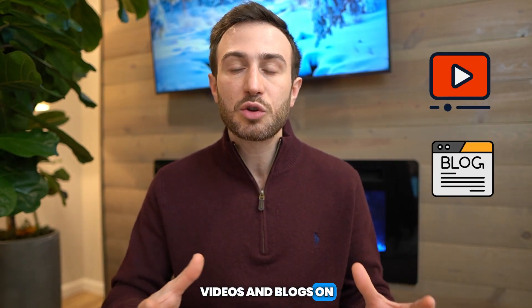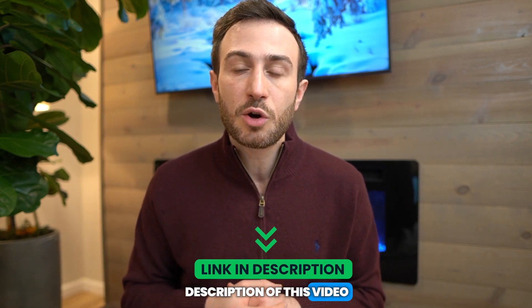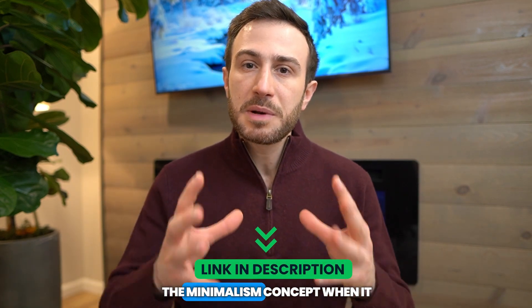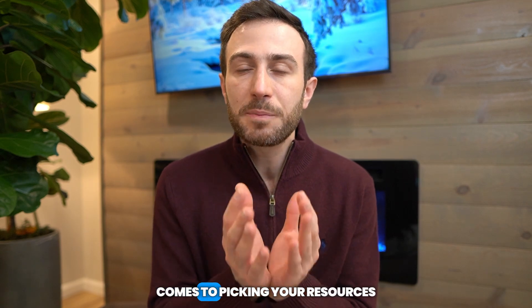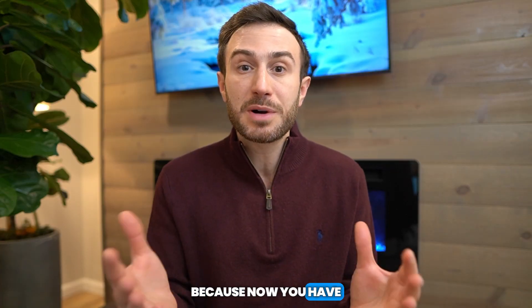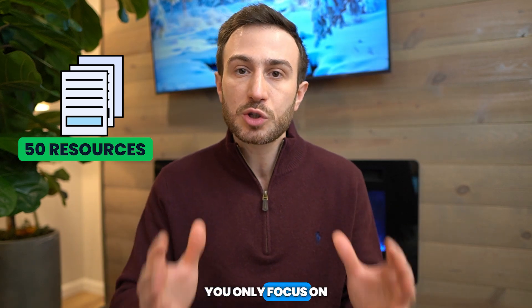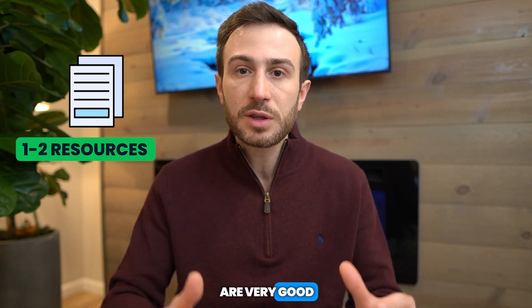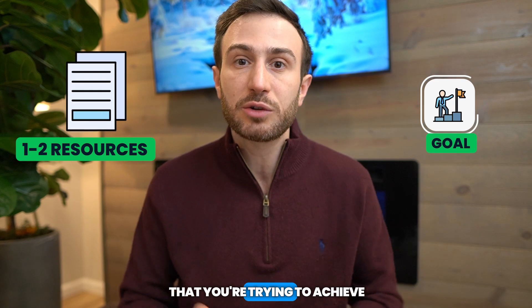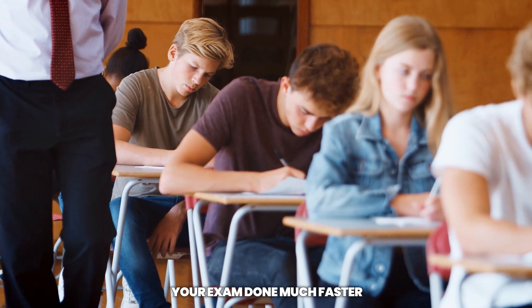I have detailed videos and blogs on what resources are the most important for Step 1 and Step 2 CK — I'll leave the link in the description. Try to apply the minimalism concept when it comes to picking your resources, and you will see how much less stressful it is because now you have much less to study. You don't have to worry about studying 50 resources; you only focus on one or two that are very good and will get you to your goal. You'll have more time to master these resources and get your exam done much faster.